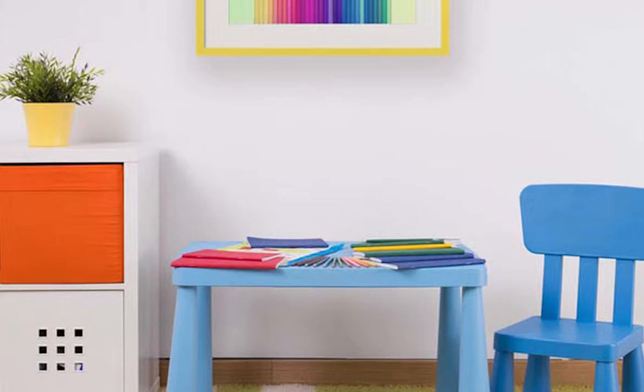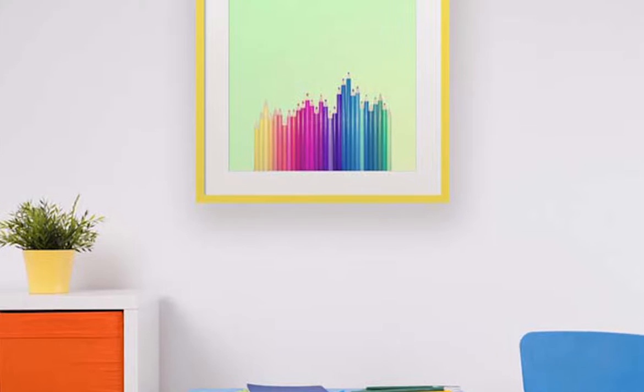A piece that strikes the eye is Matt Crump's candy colored pencils. This piece incorporates a range of bright and fun colors, but it's still clean lined, evoking a modern look and feel.